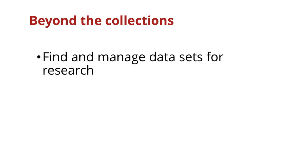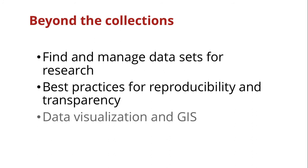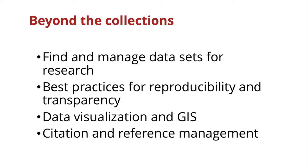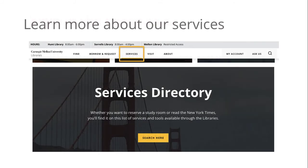Beyond the collections, the library also supports your work in many other ways. We can help you find datasets for research and apply good practices to managing the data that you collect and analyze. We can provide guidance on conducting your research with an eye toward reproducibility and transparency. And we can help with data visualization using tools like Tableau and GIS. We can also help you get up and running with a citation manager like Zotero or Mendeley, which will help you organize your research and create bibliographies in any citation style quickly and efficiently. You can learn more about our many services from our services directory, including things like technology and multimedia lending, reserving study spaces, and accessing newspapers.